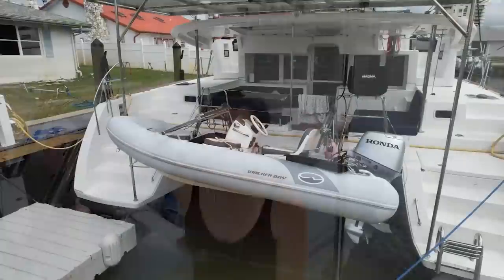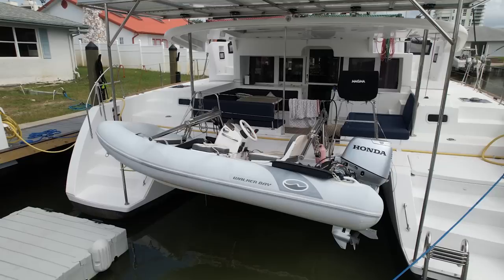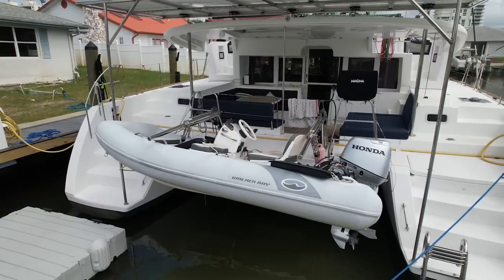We equipped this boat with the largest tender that would safely be supported by the davit system — this Walker Bay 3.6 meter, 12-foot console has a 30 horsepower Honda outboard for a zippy and comfortable ride.